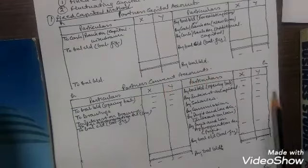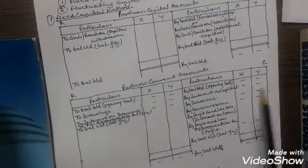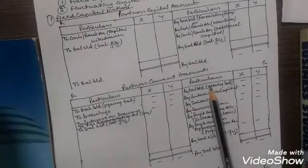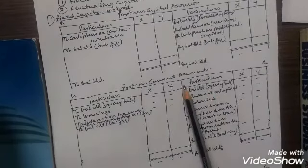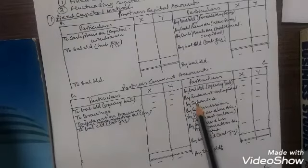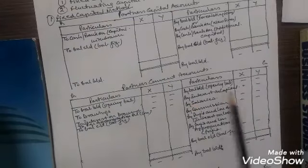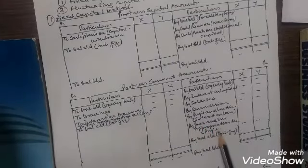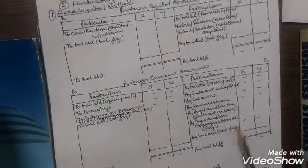In partners current account, on the credit side: if there is an opening credit balance of the partners, then by interest on capital, by salaries, by commission, by profit and loss account for interest on loan, and by profit and loss account for the distributable profit, which will be shown.